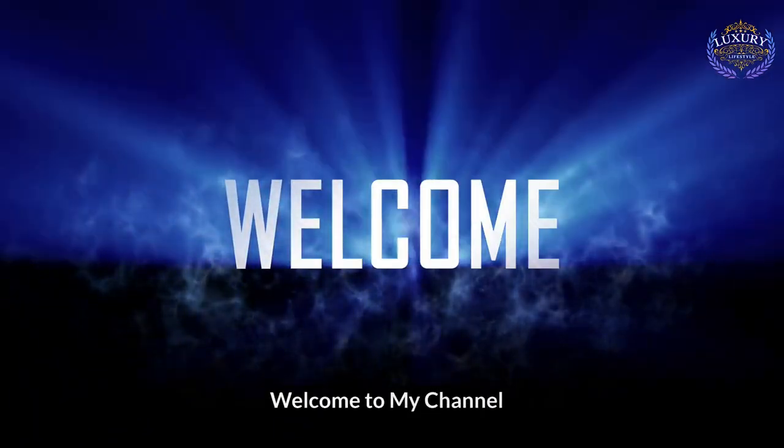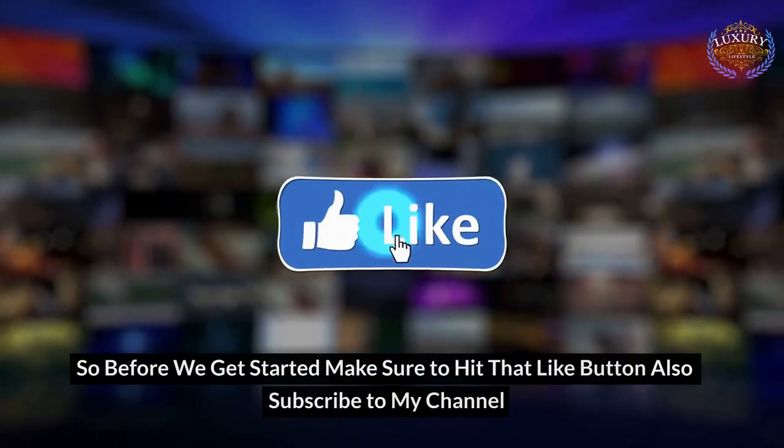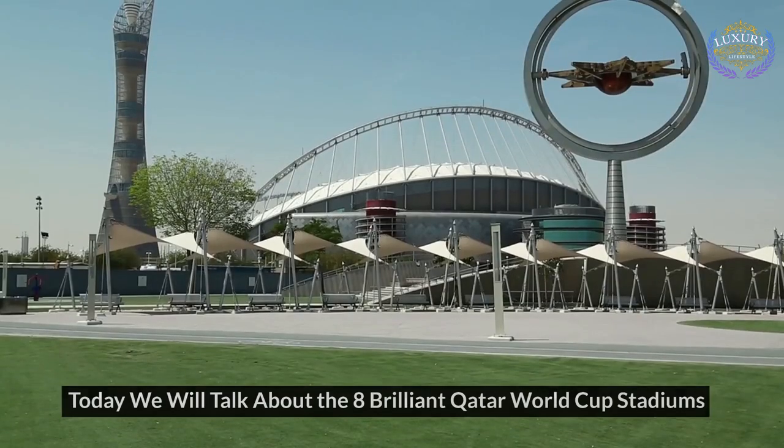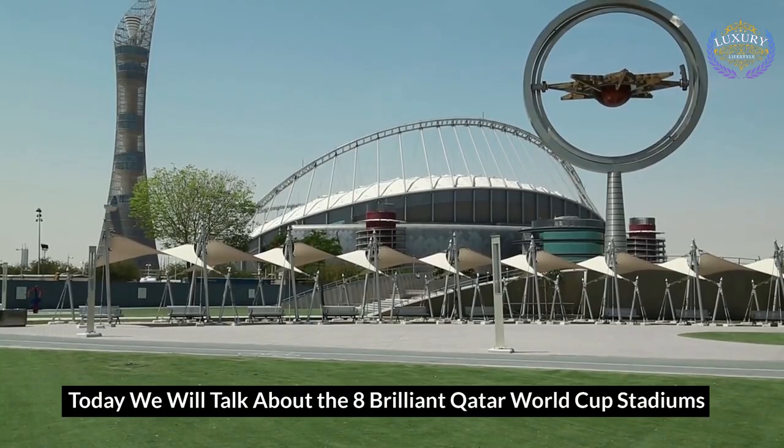Hi guys! Welcome to my channel. Today, we will talk about the 8 brilliant Qatar World Cup stadiums.